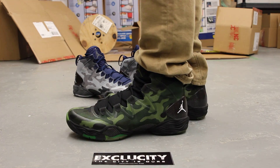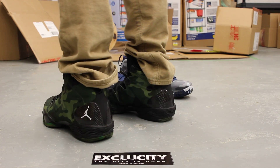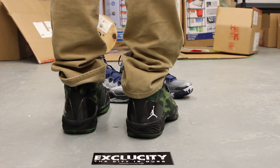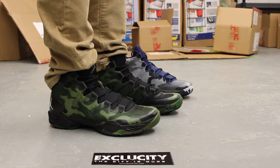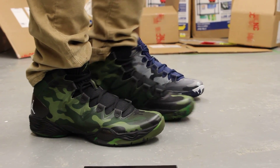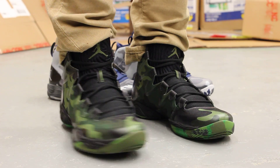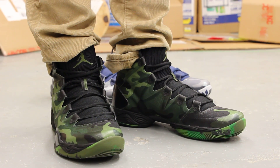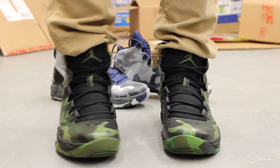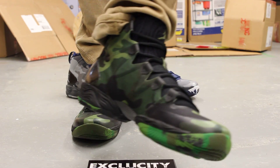This is what the Air Jordan 28 SE looks like on feet. We did do an unboxing video for this shoe, so if you haven't checked that out you can go do so. We are filming in 1080p, so switch your settings to HD to get the full effect of the shoe.